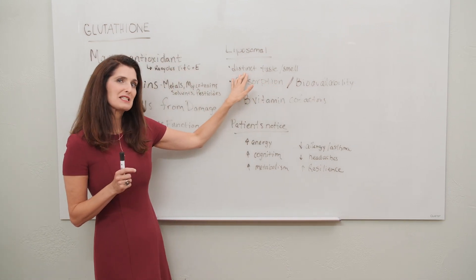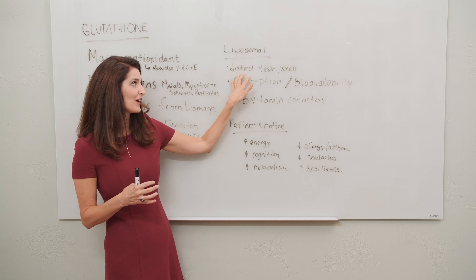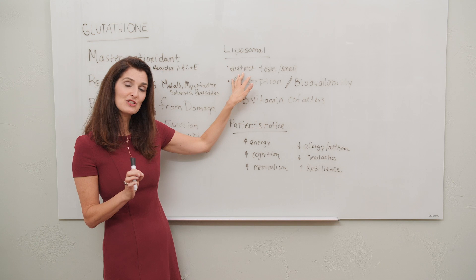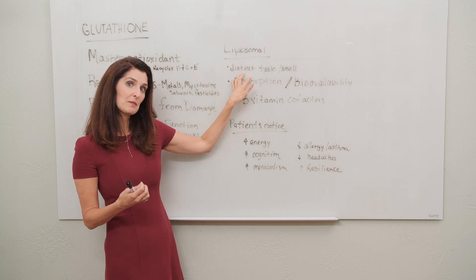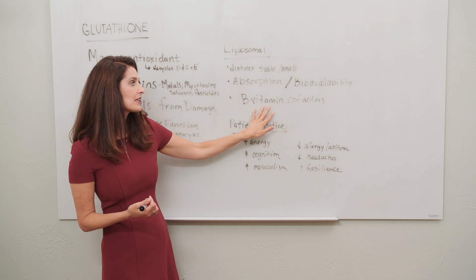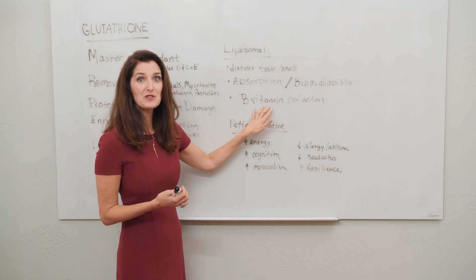It does have a distinct taste and smell, so the one that I recommend — Every Life Well liposomal glutathione — has the taste and smell managed very naturally with things like pineapple, orange, and stevia. It also has the B vitamin cofactors that are so important for glutathione to work well.